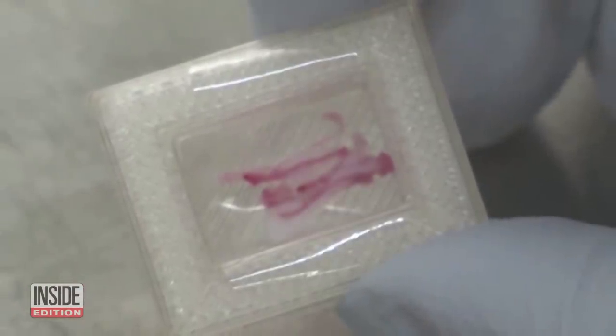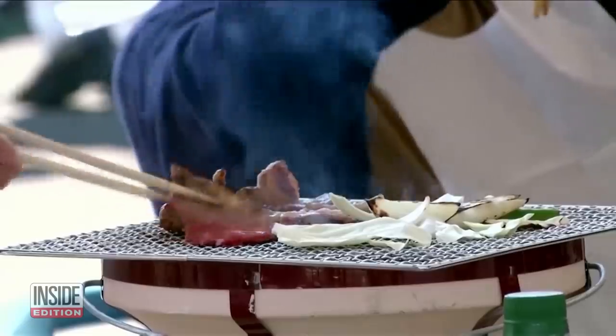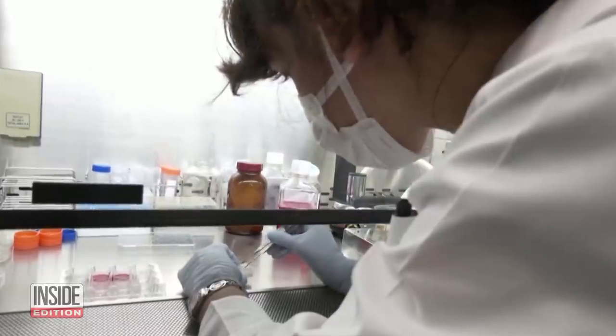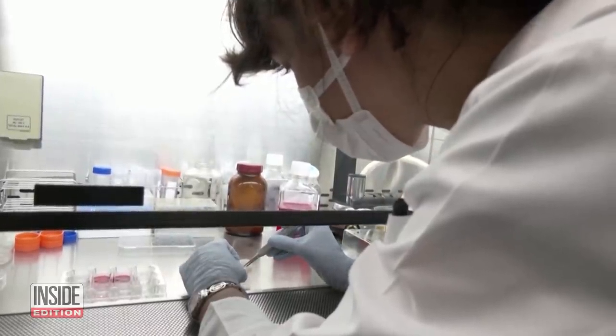By developing meat from just a few cells, scientists hope one day this Wagyu could help address food shortage issues. They also believe the technology could one day be applied to regenerative medicine.